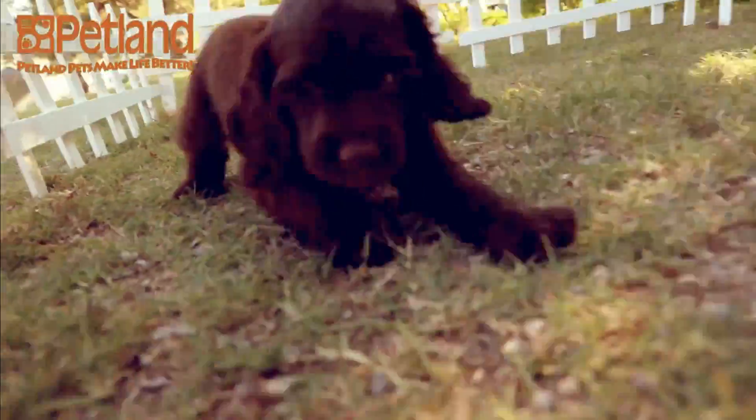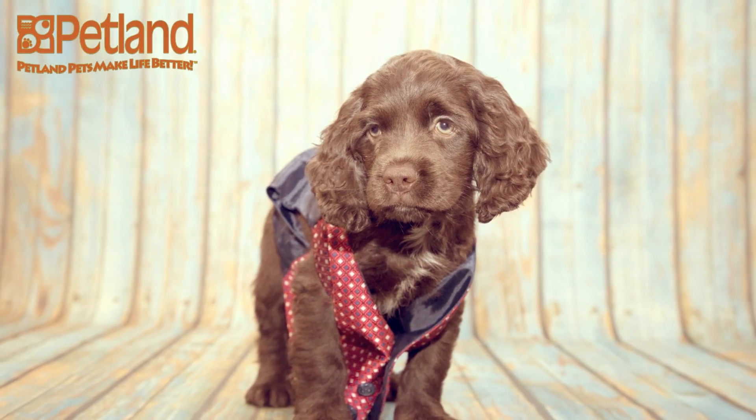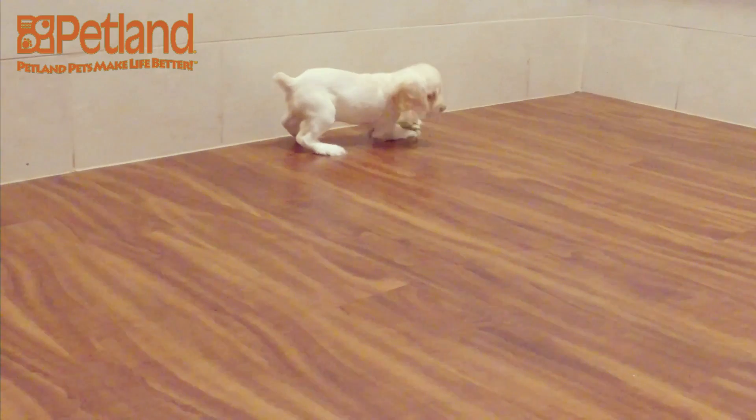Although they don't need vast space to roam, they do need daily activity. An afternoon romp in the yard along with a brisk 30-minute walk can keep them happy and trim.